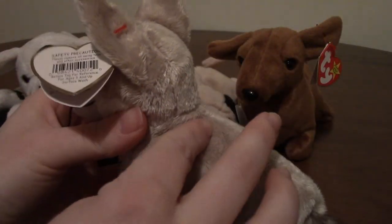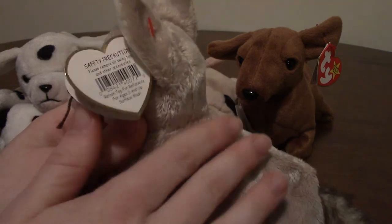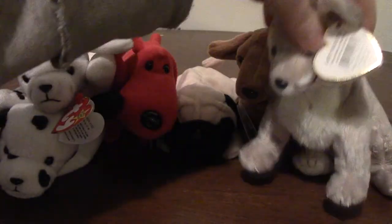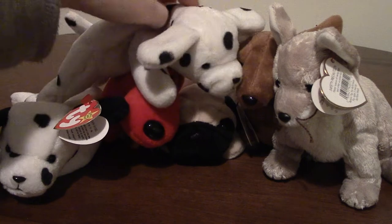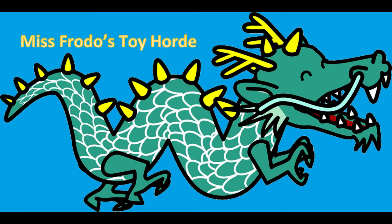His fur is a slightly different texture from the others — a little softer, like a baby blanket. All right, there are my cute canines, my beanie babies. I hope you enjoyed watching this video — I'll see you next time! As always, please like, subscribe, and comment below. Thanks for watching Miss Frodo's Toy Horde — bye!